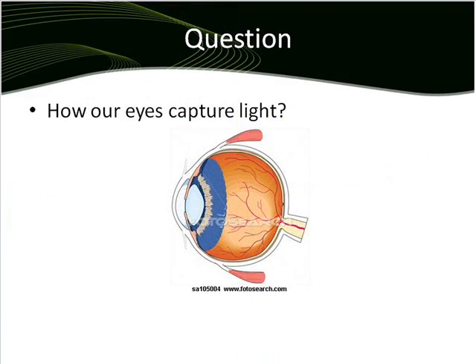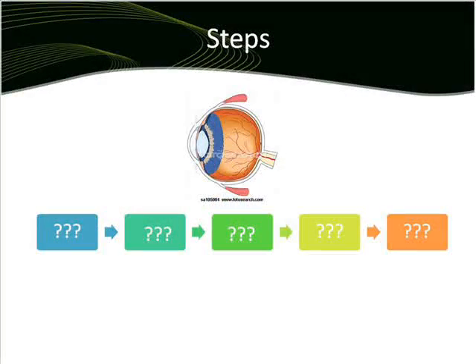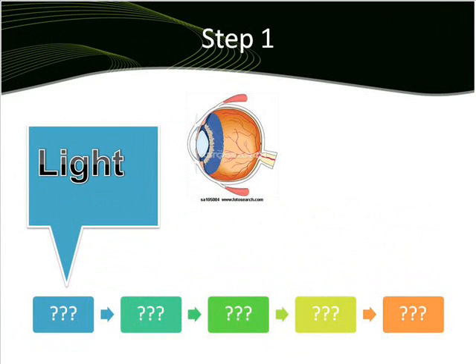Have you ever asked how your eyes capture light? Well, it's very simple. After the light is captured, the light needs to pass through some parts. So the first step is about light rays, which is essential for humans to have the ability to see.